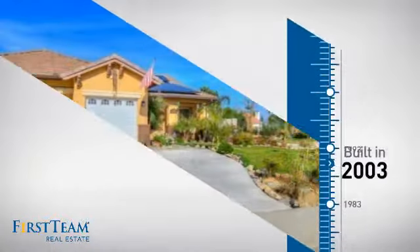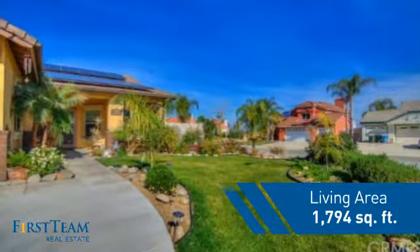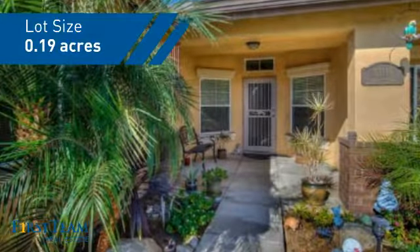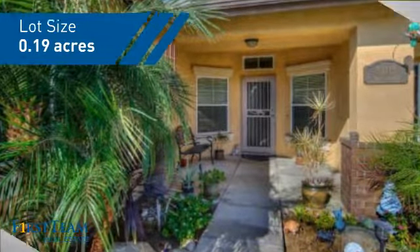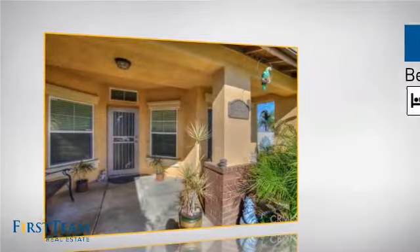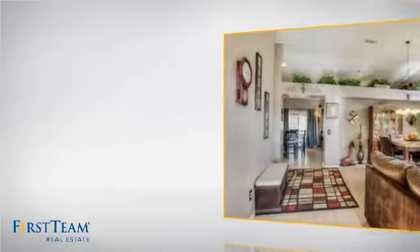This property was built in 2003 and features over 1,700 square feet of space, giving you a spacious layout to play host or kick back and relax after a long day. Inside, you'll find four bedrooms so everyone has a private space to come home to, as well as two full bathrooms.